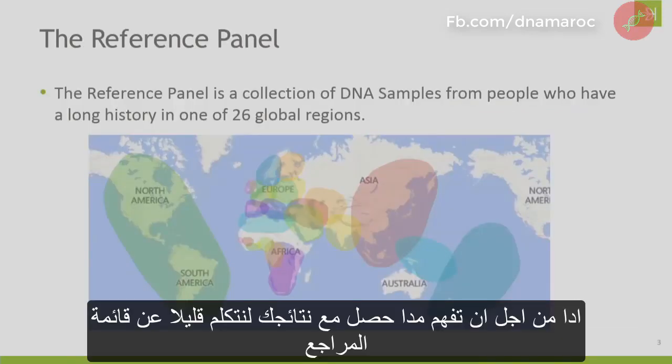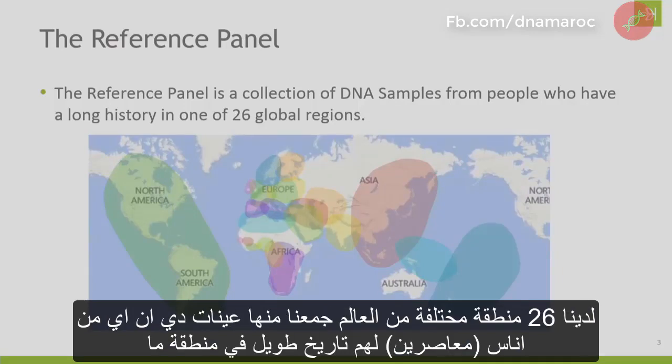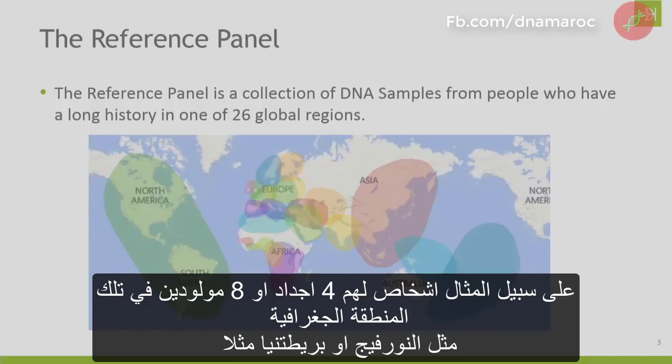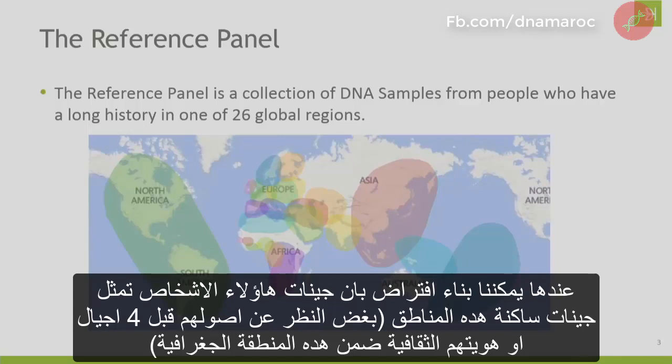To understand what's going on with your ethnicity estimate, let's talk about the reference panel. This reference panel is a collection of people from around the world. We have 26 different regions where we've collected DNA samples from people who have a long history in a particular region. For example, we might have someone whose all four grandparents — or all eight great-grandparents — were born in Norway or in the British Isles. Once we have samples of people who have spent a long time living in that region, we can assume their DNA is representative of people who have lived there for a long time.